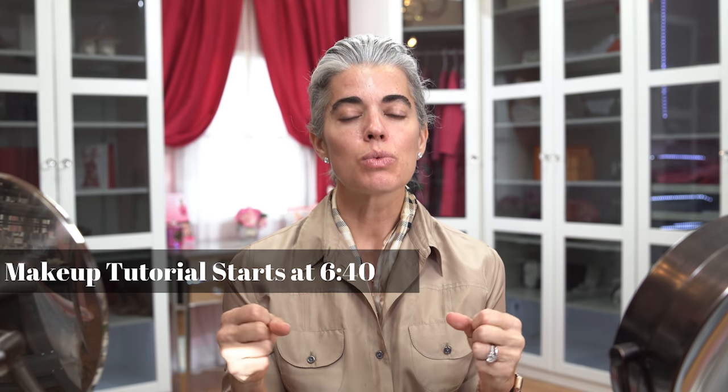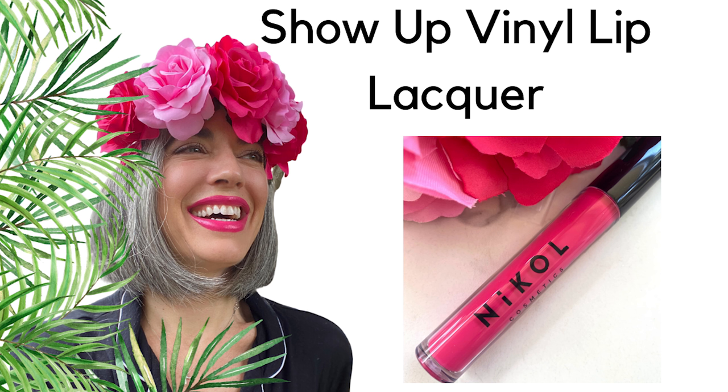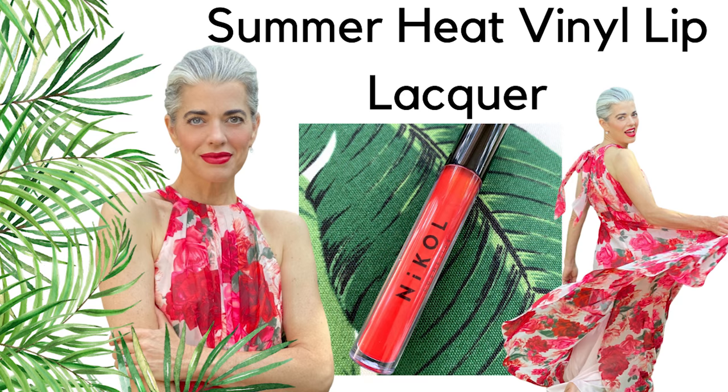In the last two weeks I've been really reaching for bright colors, bright lips. I've been wearing white on white — everything has had this theme. I have a photo shoot coming up for this collection. It is going to go into the collection I already have two of, which is Show Up and then my Summer Heat. These are two vinyl lip lacquers.